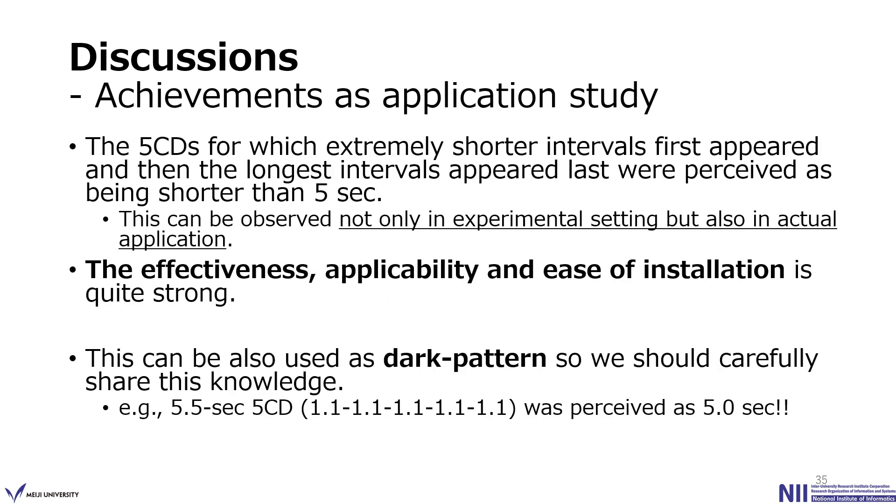Second, as an application study: we confirmed that a 5-series for which extremely shorter intervals appear first and then the longest interval appears last was perceived as shorter than 5 seconds. This was observed not only in an experimental setting but also in an actual application. This means the effectiveness, applicability, and ease of installation are strong benefits of this countdown. However, this could also be used as a kind of dark pattern — for example, a 5.5-second countdown with 1.1-second intervals perceived as 5 seconds is actually deceiving users. So we should carefully share this knowledge in our research community.